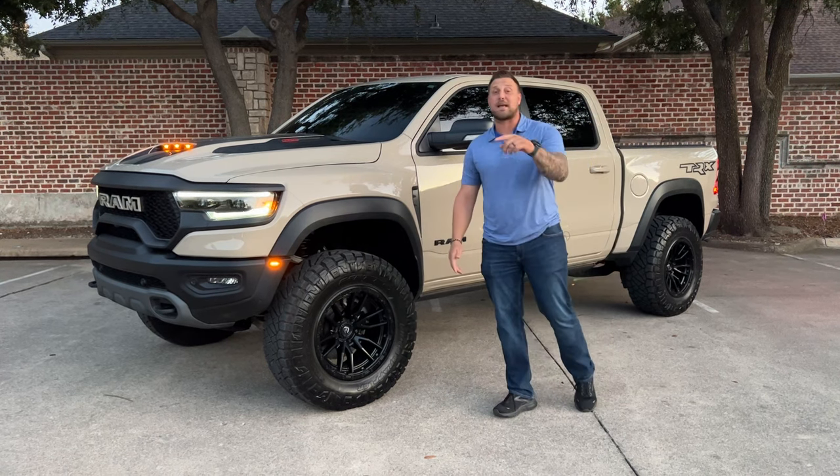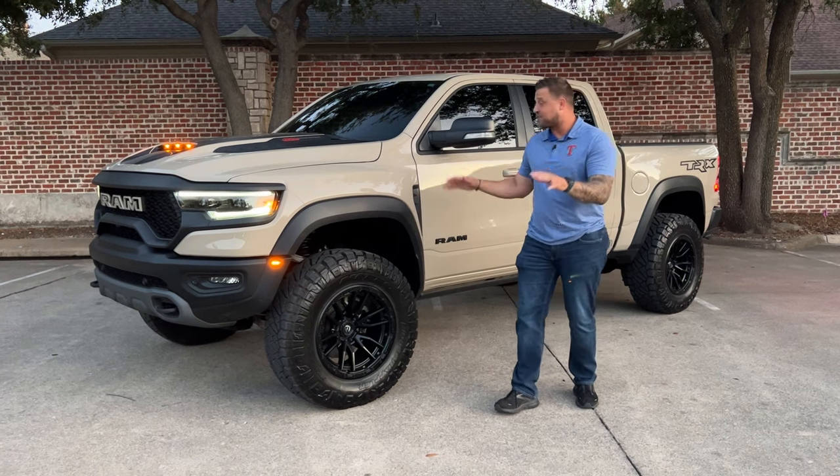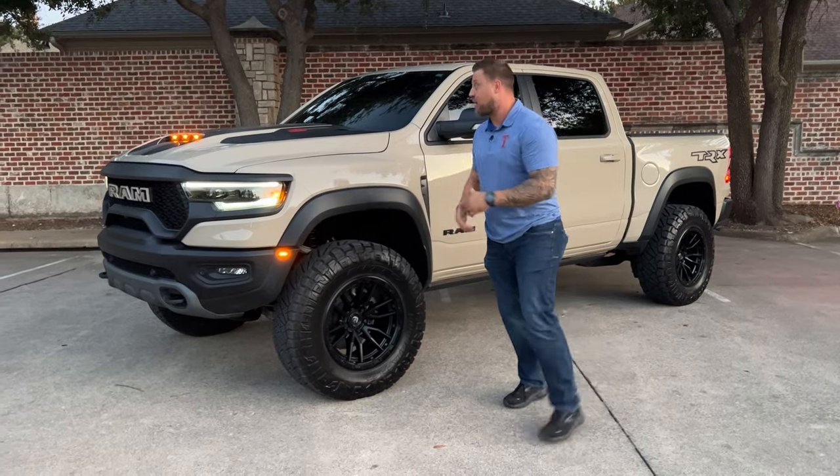I can promise you that because I bought it for my own personal truck — this wheel is absolutely awesome. The ride of this truck with that 702 horsepower supercharged motor is an absolute blast. Roll around to the front.